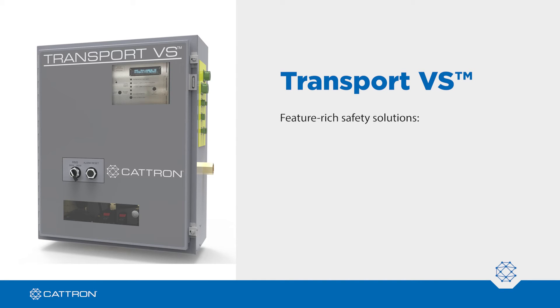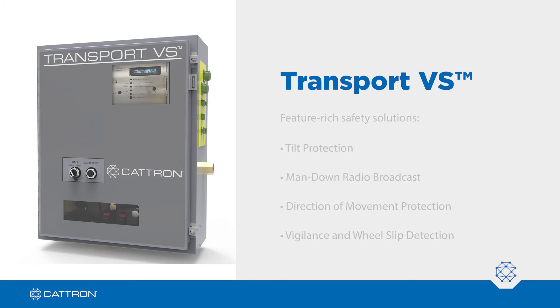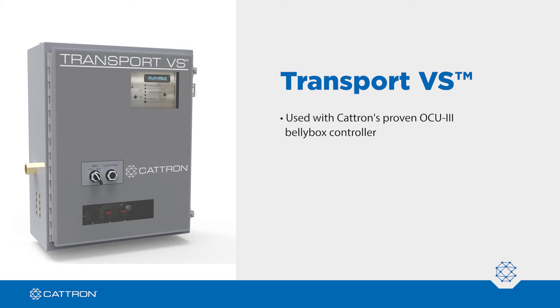In addition, it offers feature-rich safety solutions, including tilt protection, man-down radio broadcast, direction of movement protection, and vigilance and wheel slip detection. Transport VS is used with Catron's proven OCU-3 belly box controller.